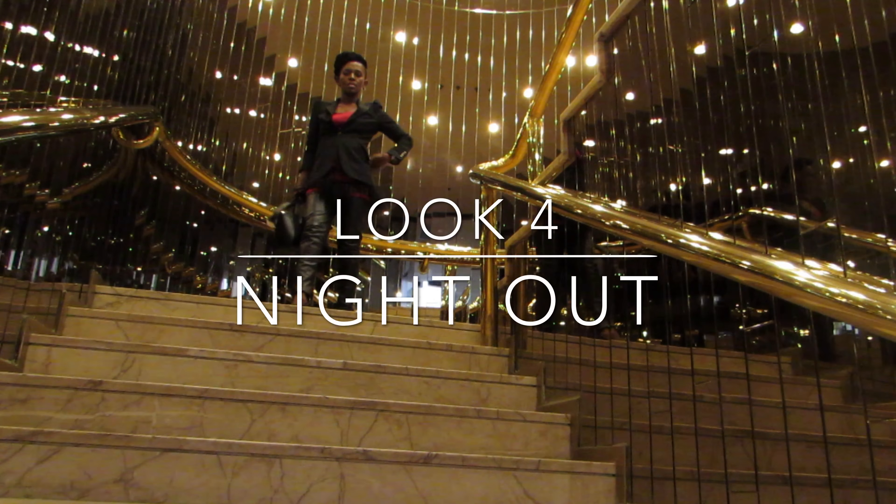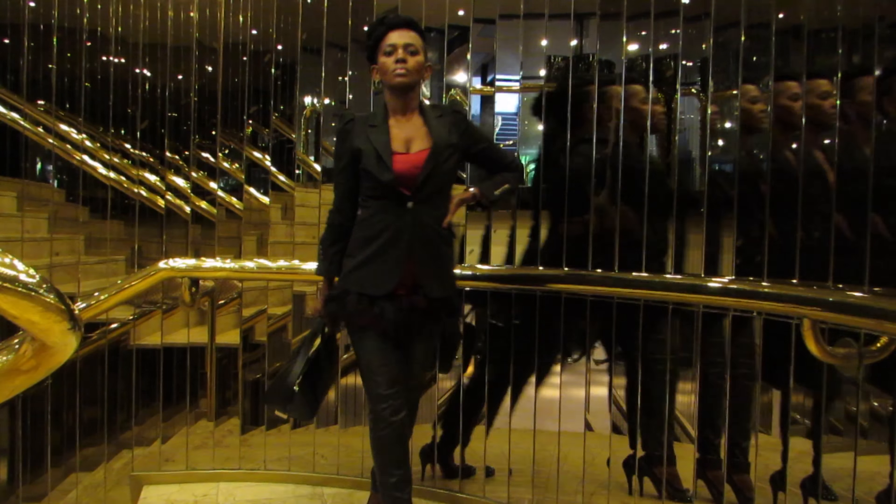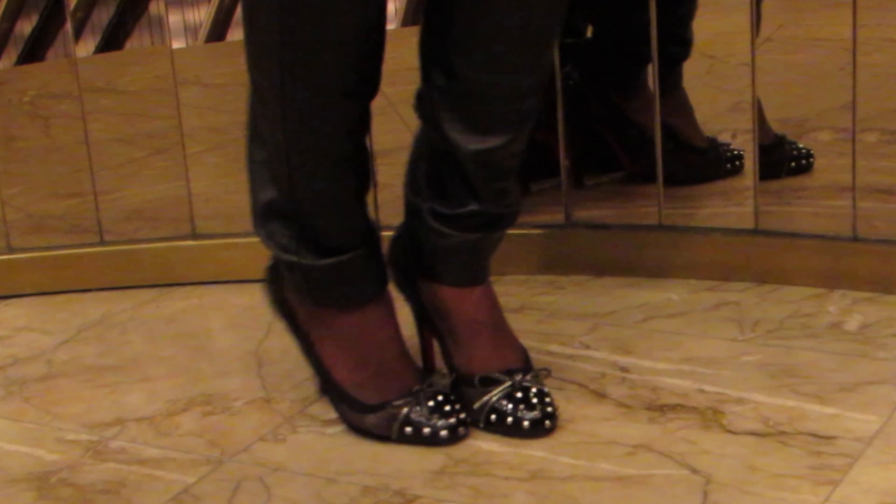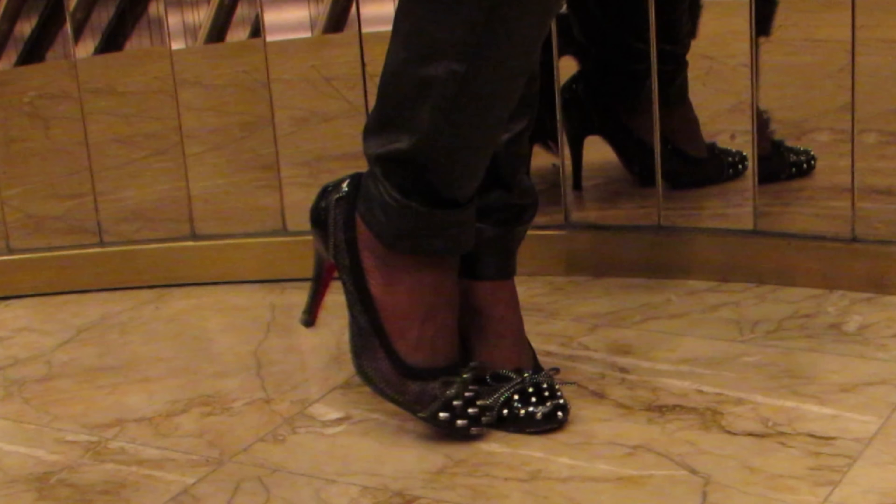For sumptuous textures, layer a silky slip fringed with ostrich feathers over a pair of leather pants, making a tough look more feminine. Complete the look with a tailored jacket, an Antigona bag and studded pumps.